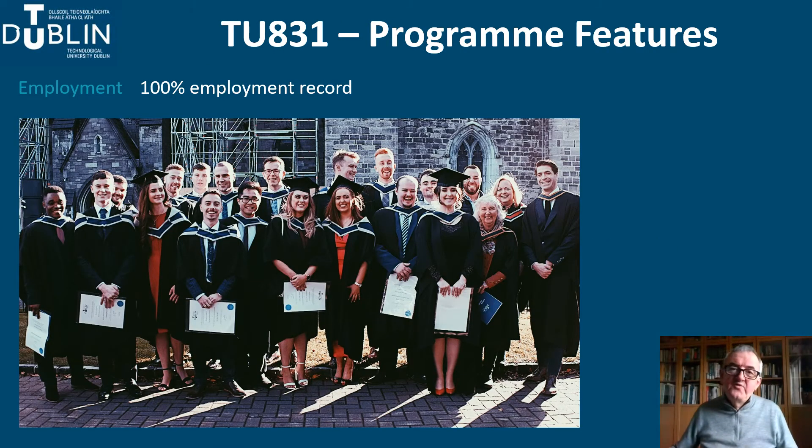The programme is the first and oldest architectural technology programme in Ireland. Our graduates have an international reputation for their technical excellence, work ethic and ability to embrace new technologies. Our studio-based learning environment is designed to enable our students to develop the skills necessary for working in architectural design practices.